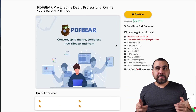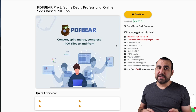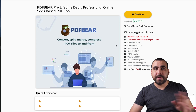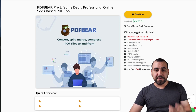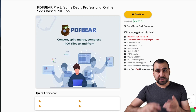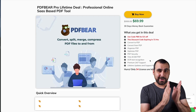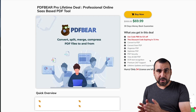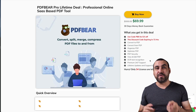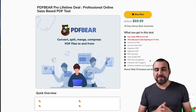So this is the lifetime deal going on right now — it's 69 bucks, actually even less with the coupon I'll leave in the description. Lifetime deal: pay once, use forever. You can convert, organize PDF security, view and edit, OCR text recognition — meaning you can turn a PDF into a Word document where you can actually edit the text. That's pretty useful and I'll show you how that works in this video.